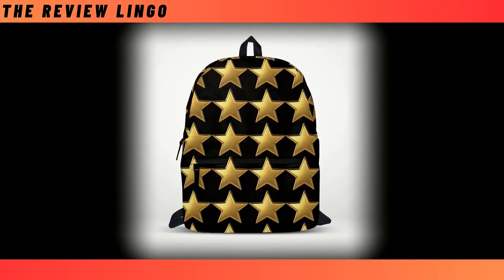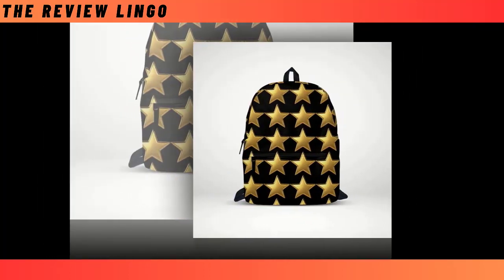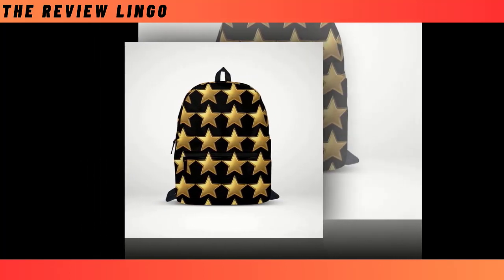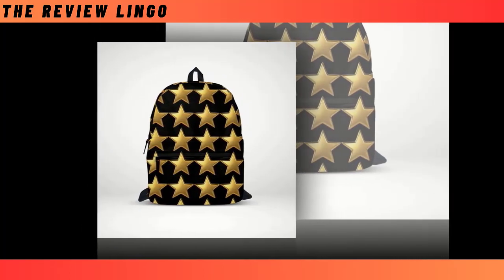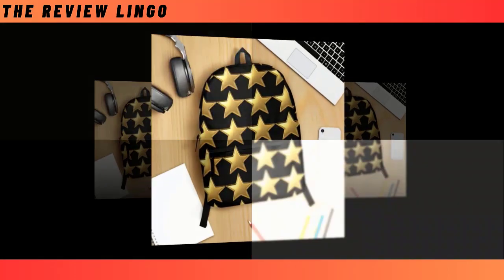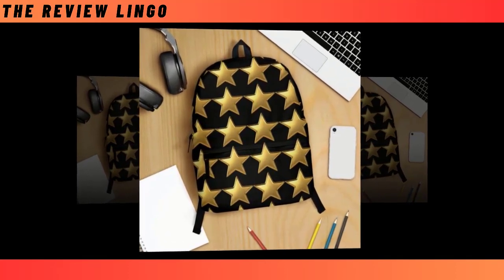Introducing our mini Golden Star Backpacks, where timeless elegance meets celestial charm in a dazzling display of style. Picture a sleek black canvas adorned with a constellation of golden stars, each one emitting a soft, ethereal glow that captures the eye and ignites the imagination. With its spacious compartments and extra-large capacity, this backpack ensures everything from your laptop to your wallet finds its place with ease.